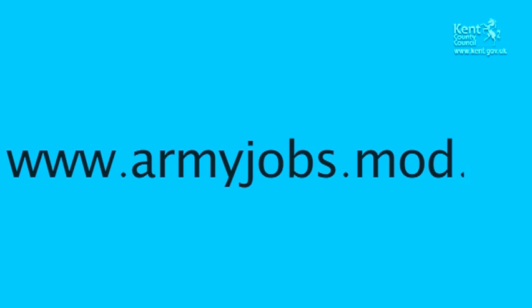To find out more about becoming a military apprentice, visit armyjobs.mod.uk.